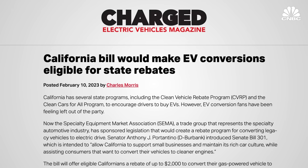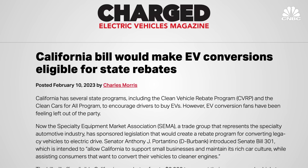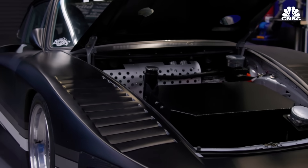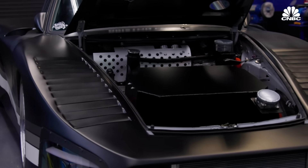To support the aftermarket community, SEMA introduced a bill called SB 301 before the state of California to provide incentives for people converting gas vehicles. If you buy a brand-new EV there's a rebate available, but currently there is no such thing for someone wanting to convert their vehicle. SEMA is sponsoring that bill to get conversions a rebate of two thousand dollars—and they think that's just a start.